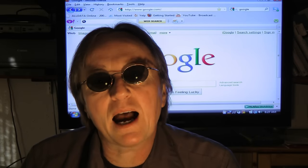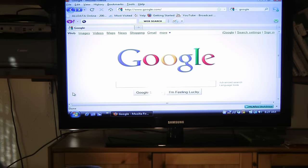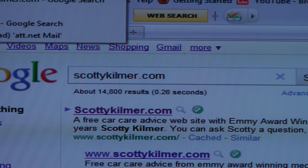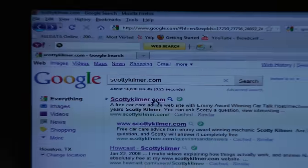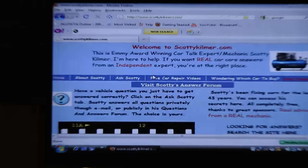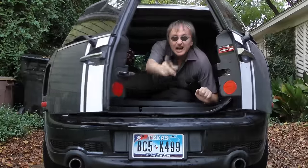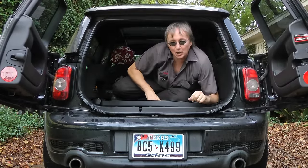And of course, if you have problems figuring out what the trouble code number means, there's always Google — you can look it up on the internet. Or you can go to my website, scottykilmer.com, and ask me. Just visit my answer forum, because I'm here to help. And remember, if you've got any car questions, just visit scottykilmer.com.